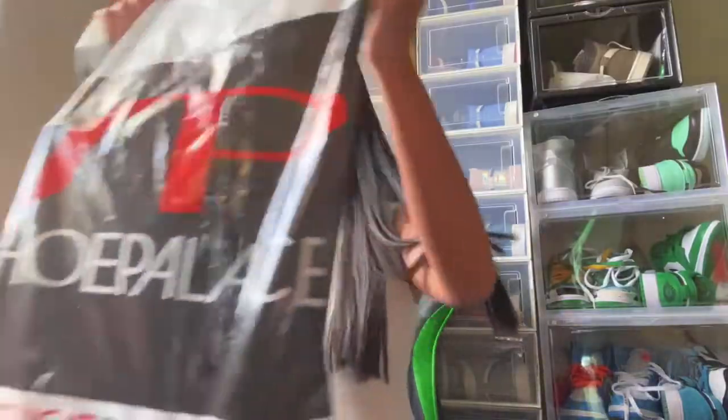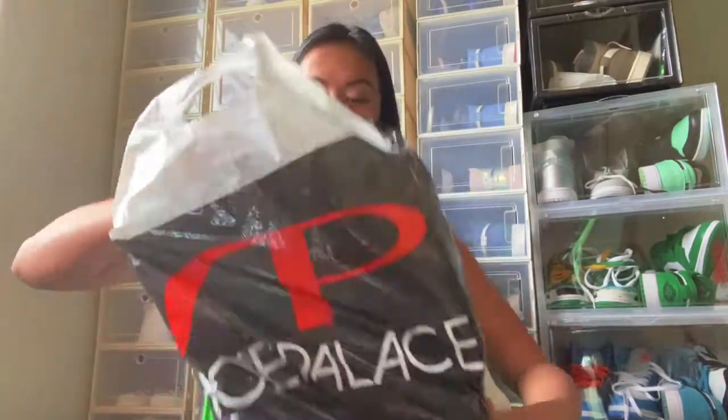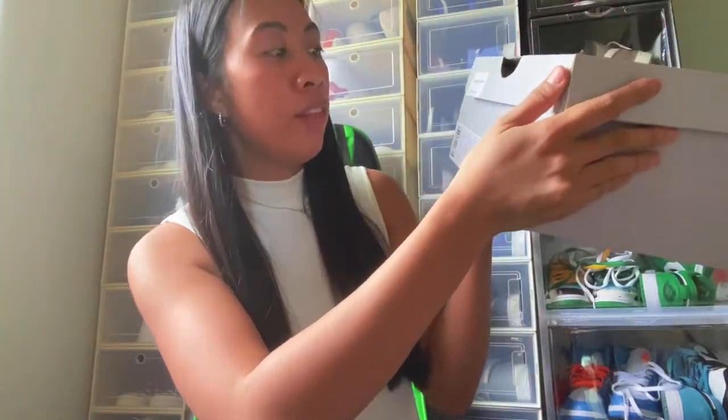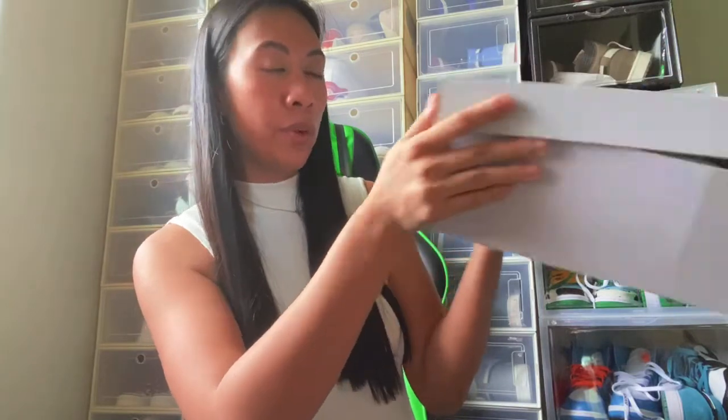The next one from Shoe Palace is the Air Force One LBA 3. The regular price is 90 dollars and I only bought it for 39.99 — great deal!